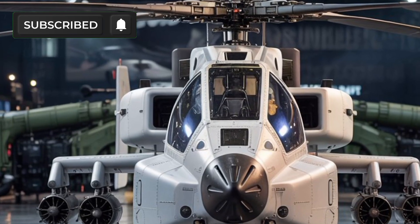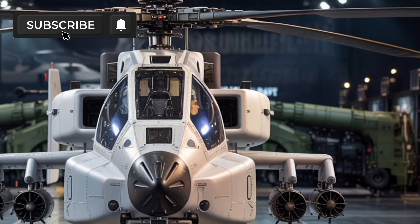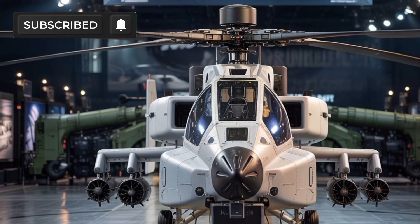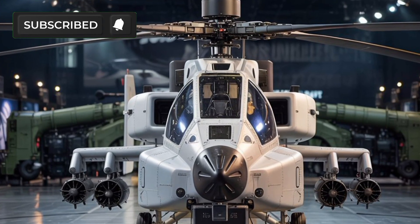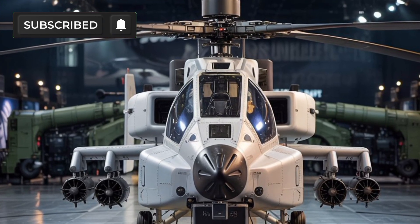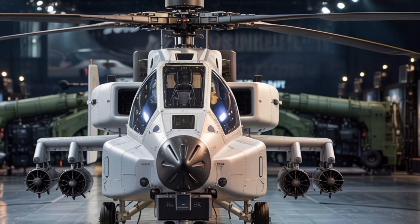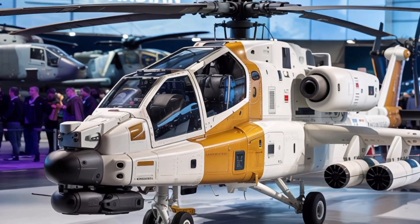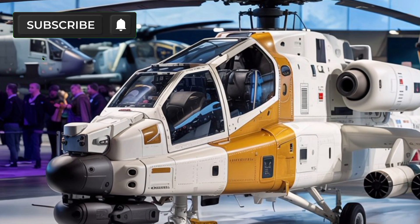Equipped with powerful GE T700-701D engines, the AH-64E delivers greater speed, enhanced lift, and improved performance in high altitude and hot environments. The upgraded rotor blades reduce drag and increase efficiency, allowing the helicopter to reach speeds of up to 284 km per hour. This makes it faster and more responsive than any previous Apache model, giving pilots a critical advantage during complex missions.